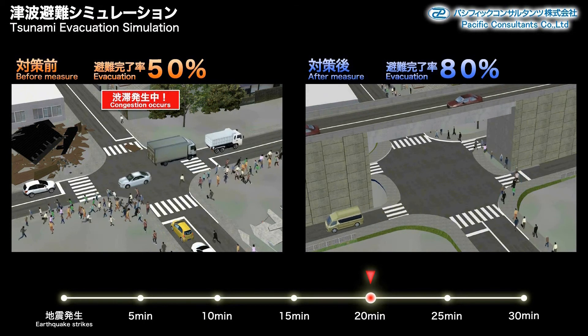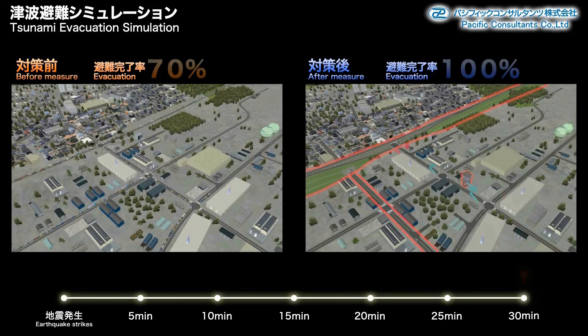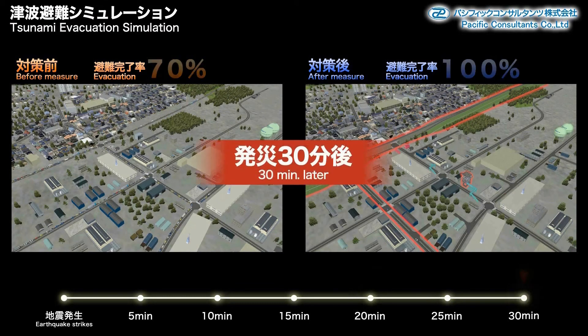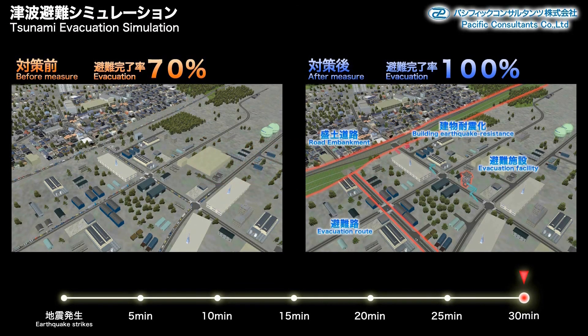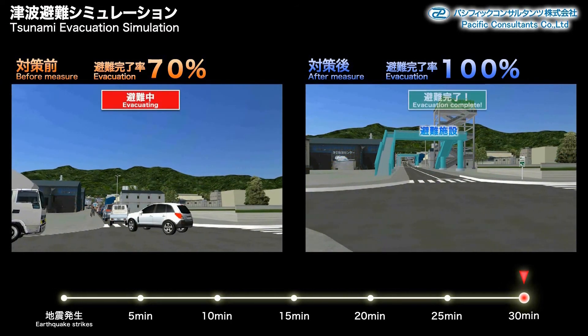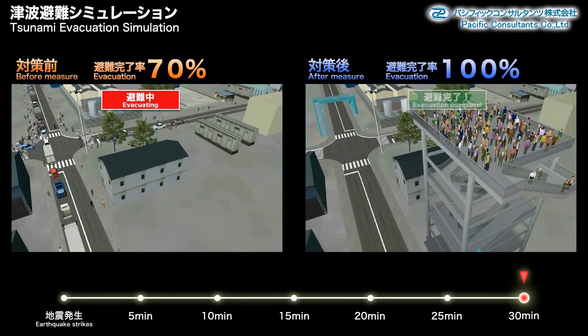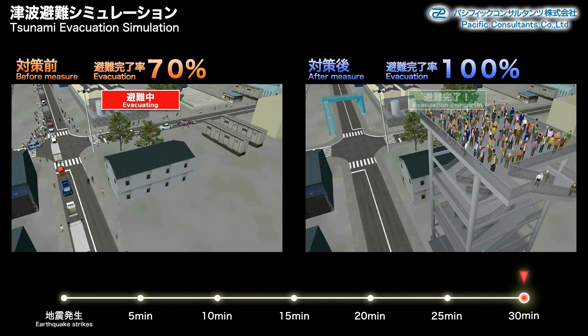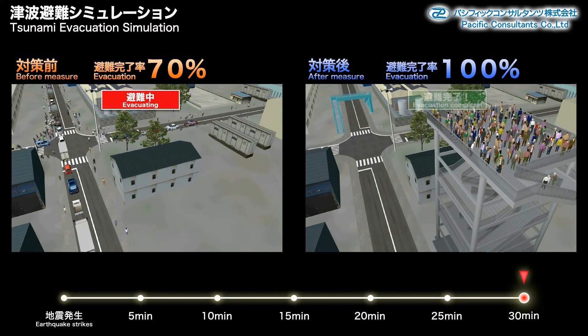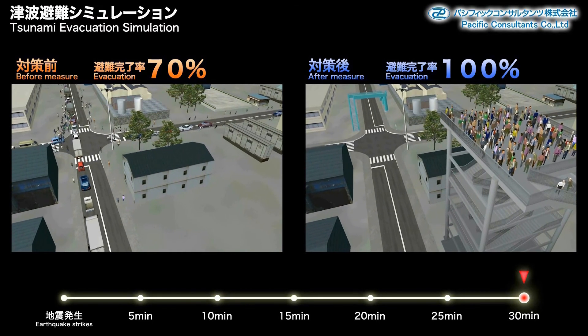You will also notice a difference in the evacuation's overall speed. Thirty minutes after the earthquake strikes, the after scenario is 100% complete, whereas the before scenario is still at 70%. We can see that the after scenario has already completed its evacuation, while the before scenario has not.